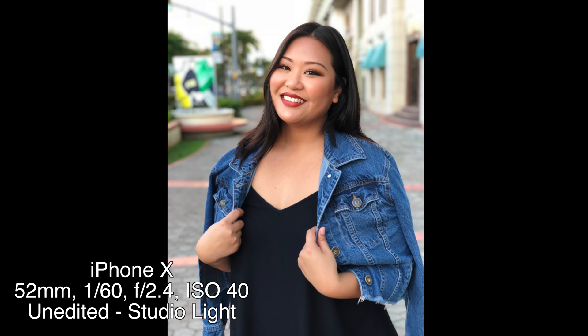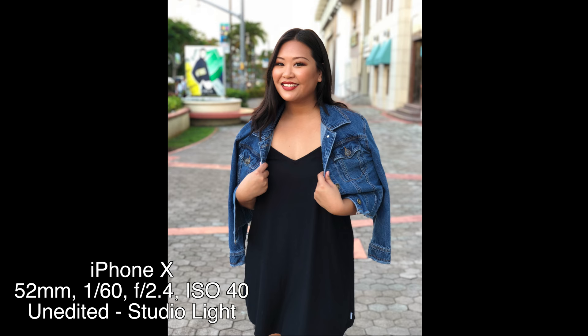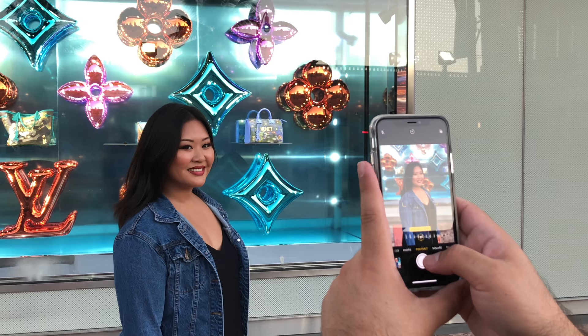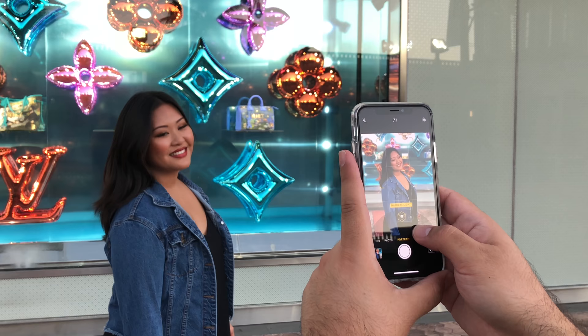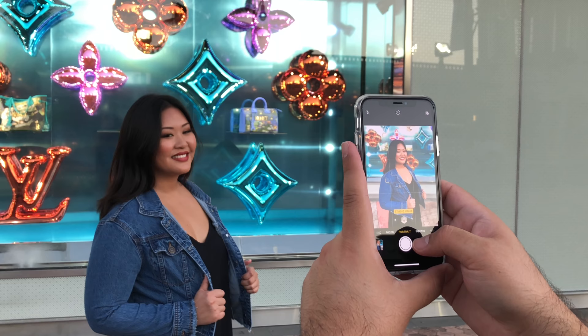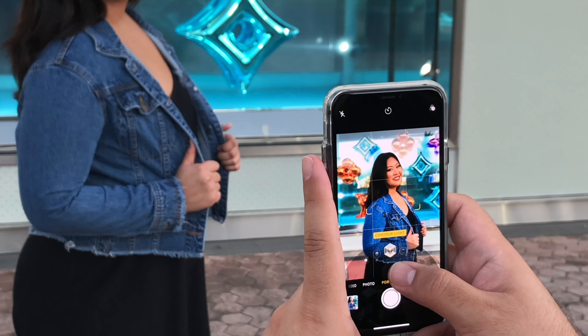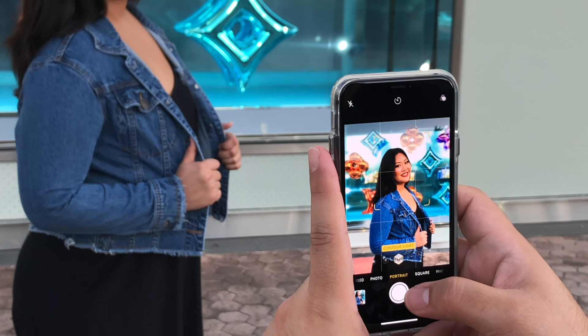Smile just a little bit — I know it's hot, sorry. Move your shoulders a little bit towards here, good, lean forward just a little bit. I'm currently using natural light with Alyssa. If I change to studio light it becomes very vivid and bright — I kind of like studio light. After studio light there's contour light, which gives a little bit more contrast.